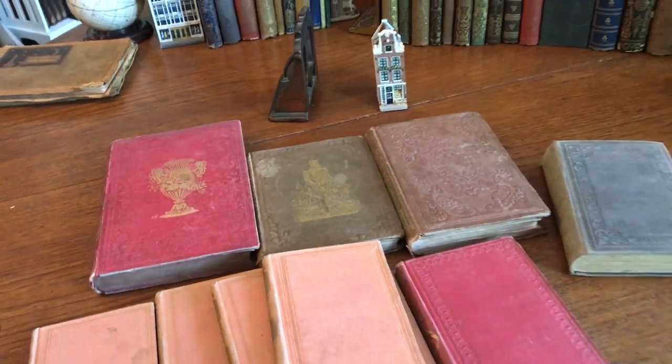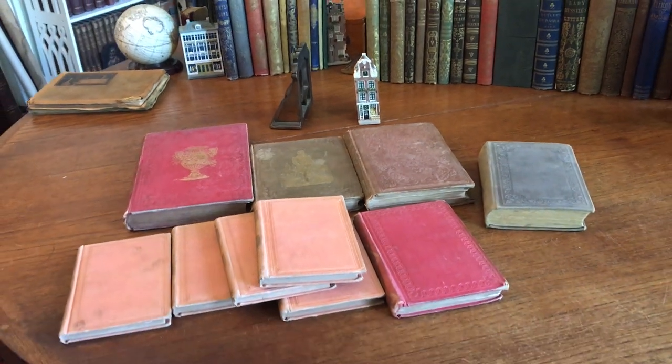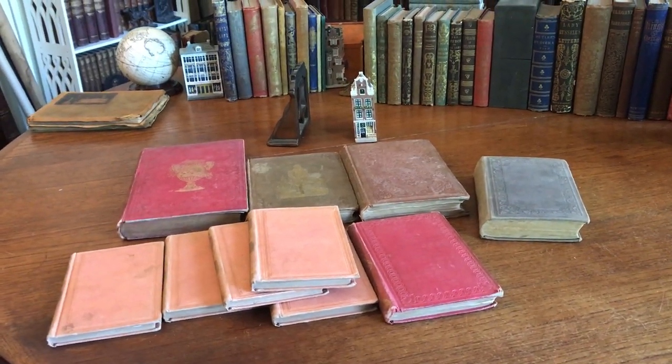So these ten 19th century juvenile books are available online from me, Brian DiMambro, in Dover, New Hampshire.